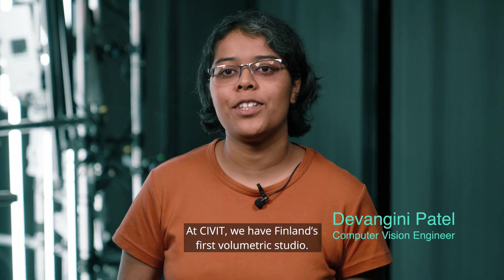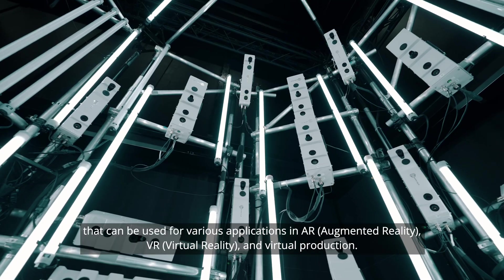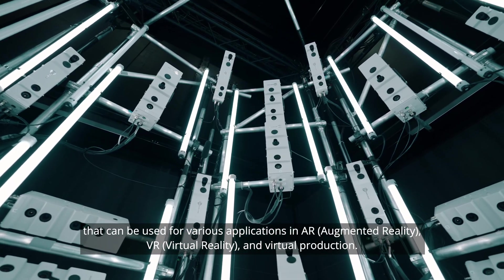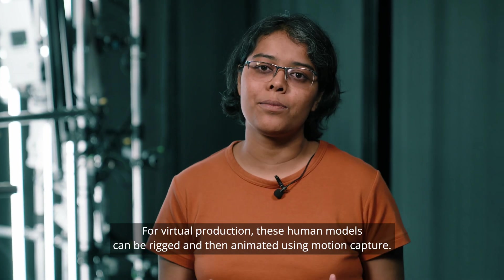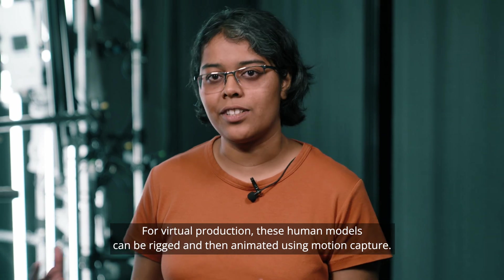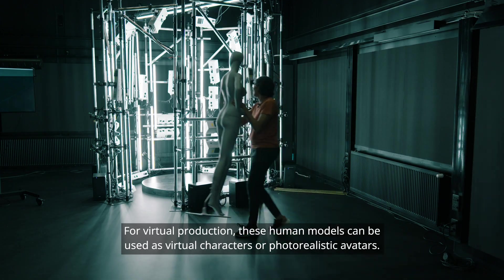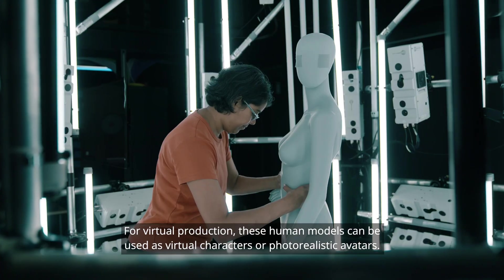At Civit we have Finland's first volumetric studio. Civit's volumetric studio captures photorealistic human models that could be used for various applications in AR, VR and virtual production. For virtual production, these human models can be rigged and then animated using motion capture, or used as virtual characters or photorealistic avatars.